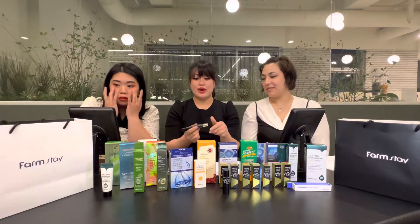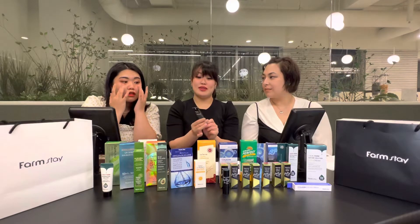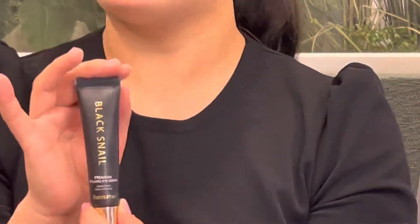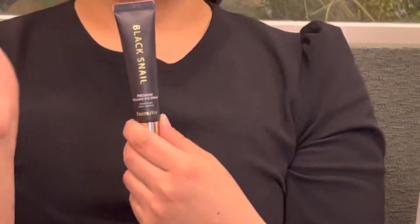Also, what's surprising is that Farmstay prices are actually quite affordable. Even though this looks, feels, and has quality ingredients, compared to other Korean brands all these products are very affordable and friendly for people's wallets. I love that — because I'm always bougie on a budget! That's going to be a new hashtag.